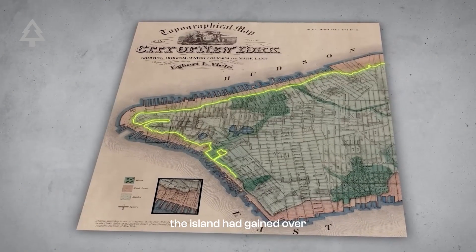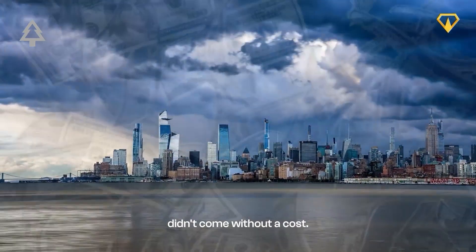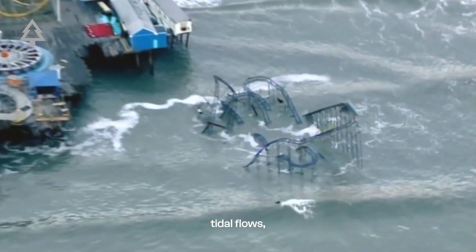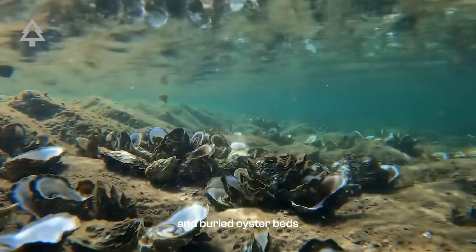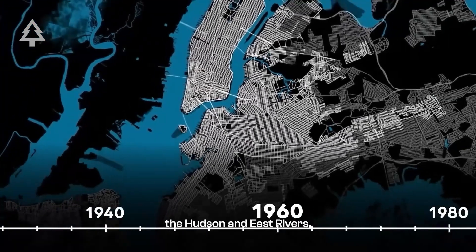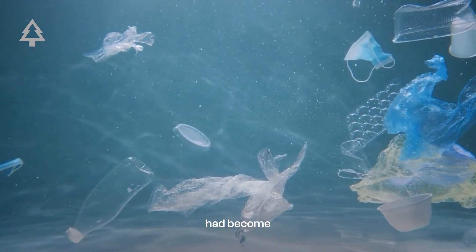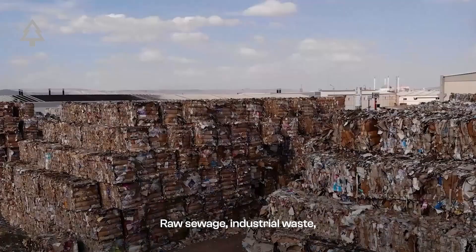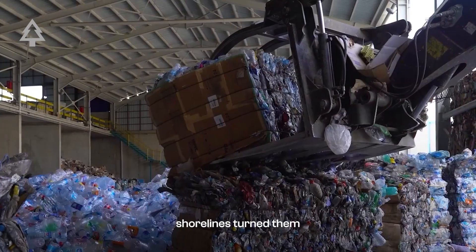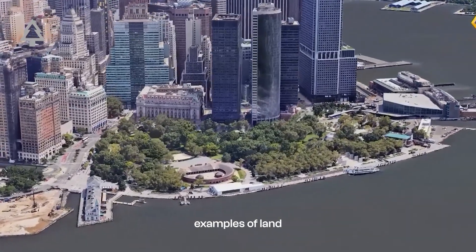By the 1900s, the island had gained over 1,400 acres of new land. But this expansion didn't come without a cost. The constant dumping into the rivers disrupted natural tidal flows, destroyed wetlands, and buried oyster beds that once filtered the harbor water. By the early 20th century, the Hudson and East Rivers — once rich ecosystems — had become some of the most polluted waterways in the country. Raw sewage, industrial waste, and garbage-lined shorelines turned them toxic for both marine life and nearby communities.